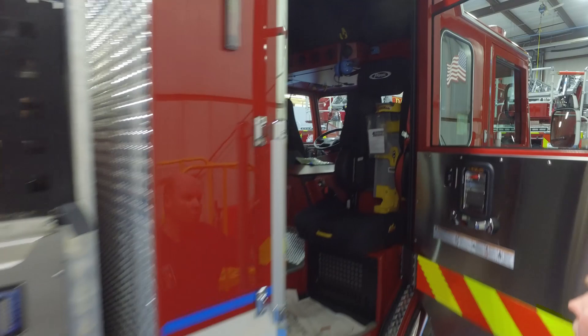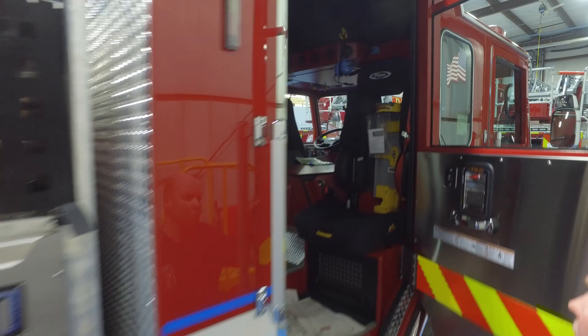Inside the cab, we have two roll-up doors for the EMS compartment, keeping all of our EMS gear.